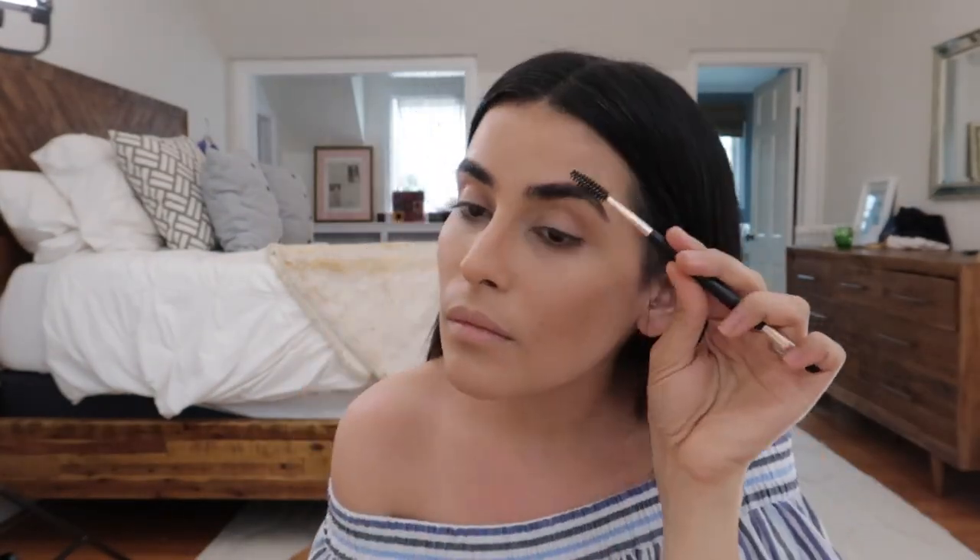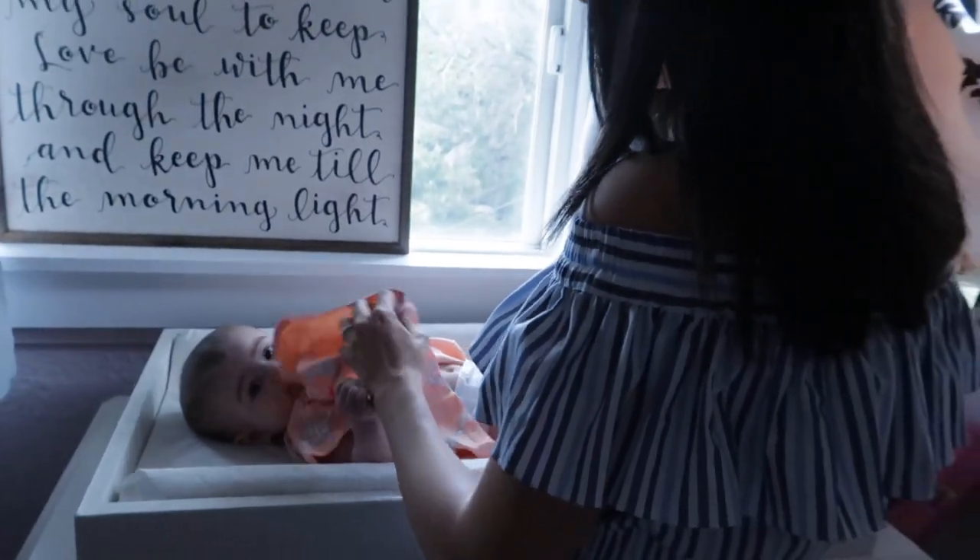Just a quick, easy, light to medium coverage foundation look with a little bit of bronzer, some mascara, and a pale nude lip. The finished look. I am pretty much all ready to go — got my sunnies. I am ready to go. Don't eat the dress, Teeny!